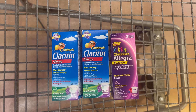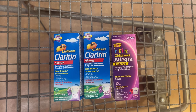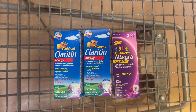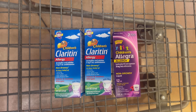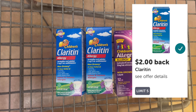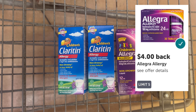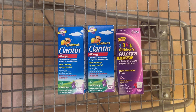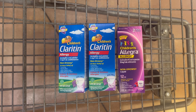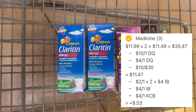Here's a look at the three items we grabbed — our total is $35.47 before any coupons. At checkout, we're going to get $14 off in digital coupons and then that $10 spend $30 discount comes off instantly, so we'll pay $11.47 out of pocket. Then take your receipt and submit it to Ibotta where we get back $4 for the two children's Claritin and $4 for the children's Allegra, plus $4 in Kroger cash back in about a week — making our final total a free and 53-cent moneymaker.